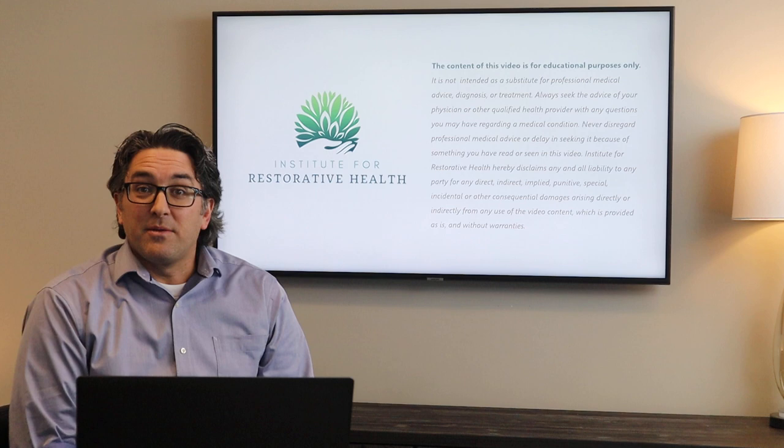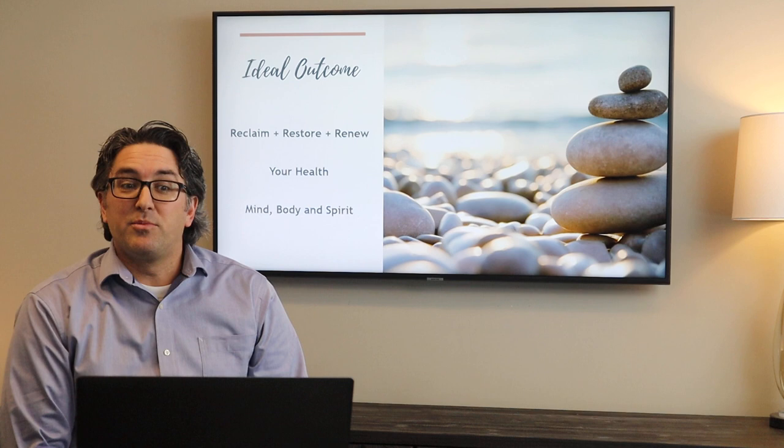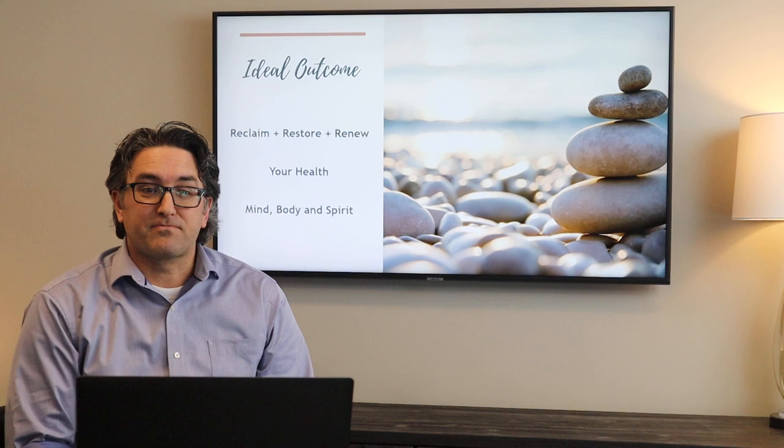If you're watching this online please read through our disclaimer. The content of this video is for educational purposes only. And as always our ideal outcome with our patients here at the Institute for Restorative Health is to help you reclaim, restore, and renew your health in mind, body, and spirit.